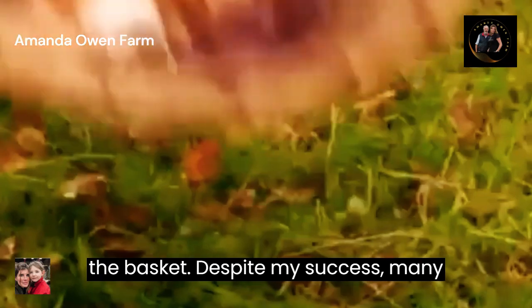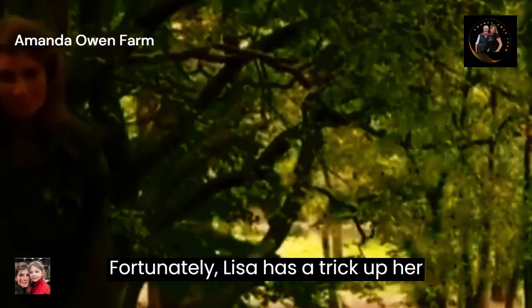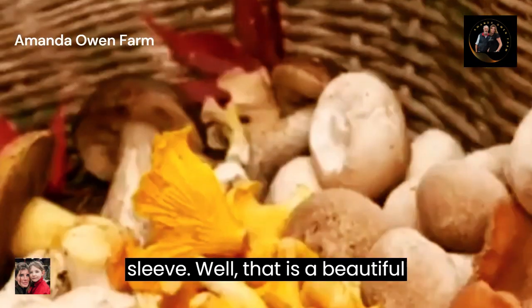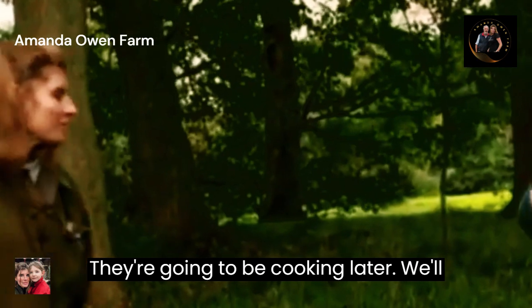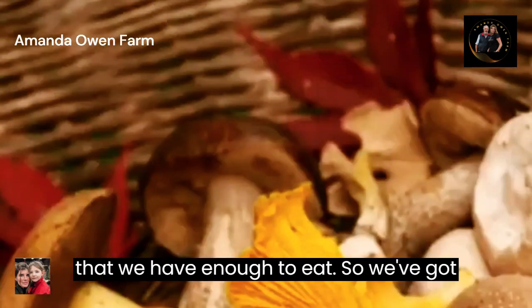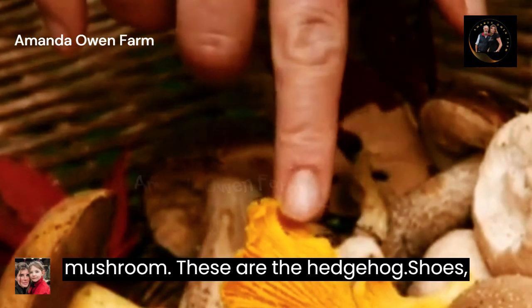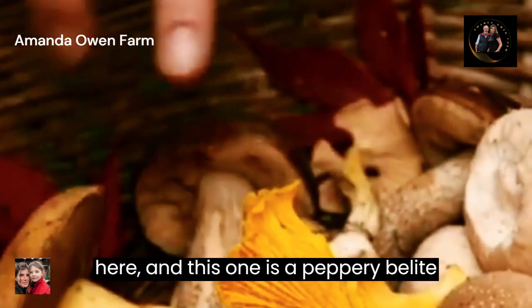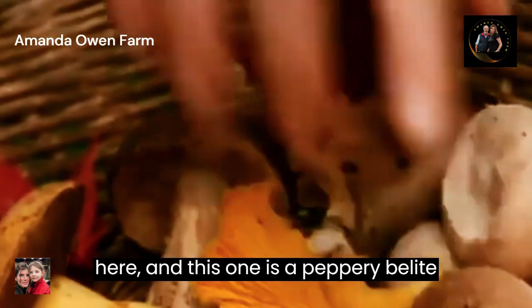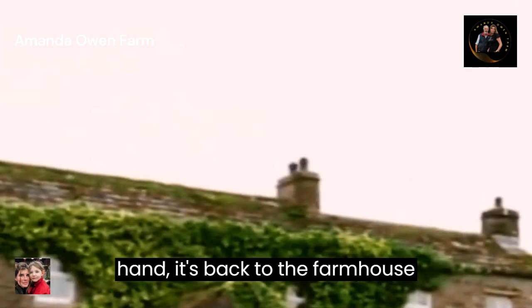Despite my success, many mushrooms stayed hidden today. Fortunately, Lisa has a trick up her sleeve — the basket is a lot fuller than it was. A wise forager who knows they're going to be cooking later will bring some extra foraged mushrooms. We've got chanterelles, which are a lovely gourmet mushroom, hedgehog mushrooms which we found before, and boletes — including a peppery bolete, which adds a lovely kick to your sauce.